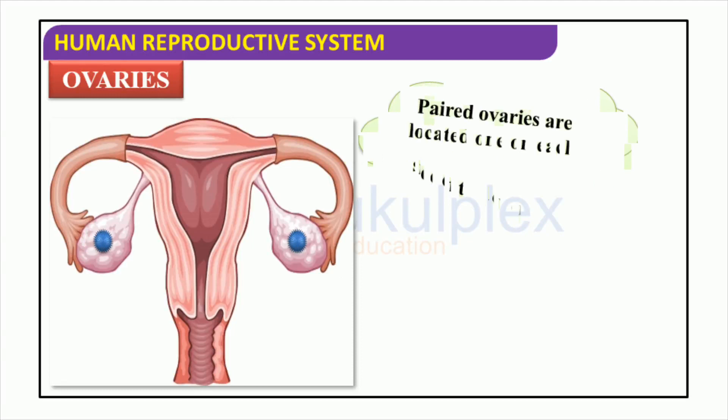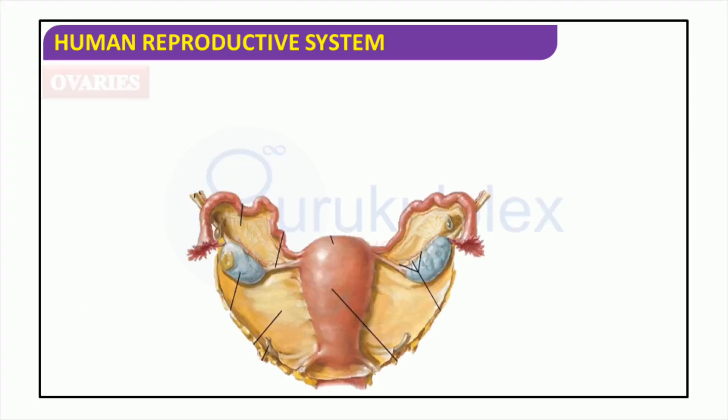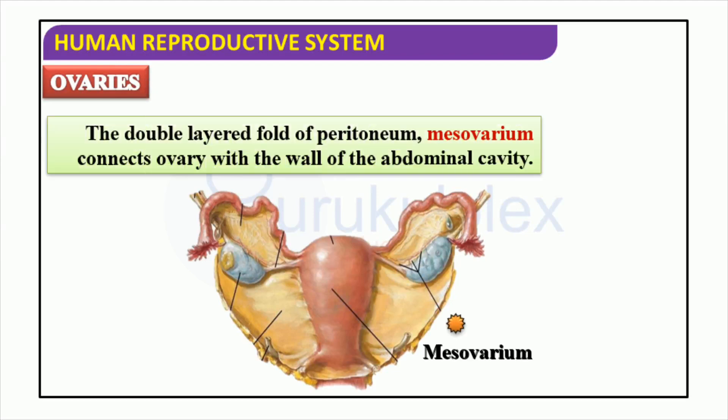Ovaries are an important part of the female reproductive system and are essential for reproduction. They are situated on each side of the lower abdomen and have follicles, which are little pockets that the egg cells are developed in. When ovulation happens, the eggs are launched and are required for fertilization. The two ovaries are located on either side of the uterus. A double-layered fold of peritoneum, termed mesovarium, attaches them to the wall of the abdominal cavity. The hormones secreted by the ovaries are vitally important for the development of female reproductive organs and the regulation of the menstrual cycle.